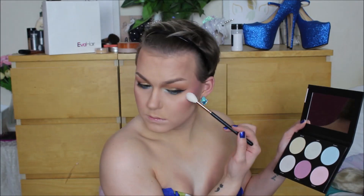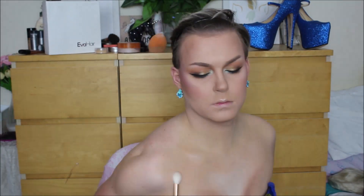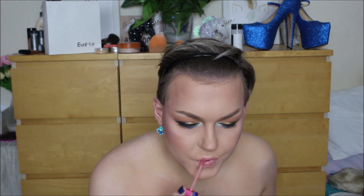For highlight I went in with that same BH Cosmetics palette and literally drenched my entire face, chest, neck, and cleavage in it. Then for lips I took Skintight from Jeffree Star Cosmetics, and that is the finished look. All you gotta do is throw on that gorgeous hair from Eva Hair and that's the finished transformation. I really hope you guys enjoyed this video and thanks for watching!